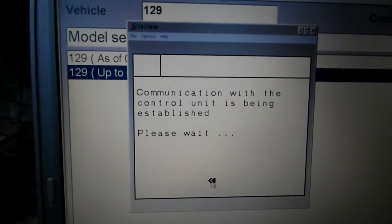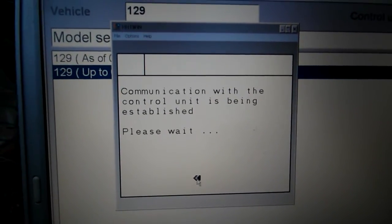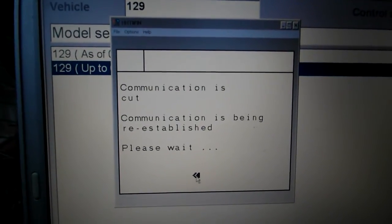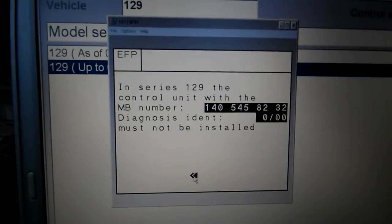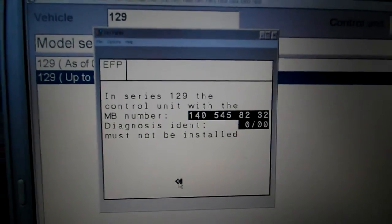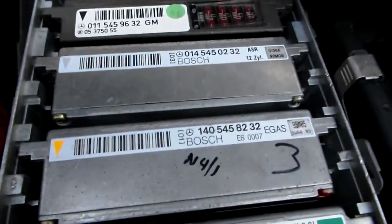I'm going to try one more time to read the e-gas module, but I doubt I can get it because it senses that it's the wrong module. As you can see, the module that's installed is 8232. It does work, but the computer cannot read it.